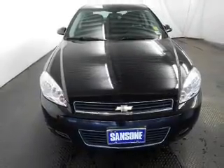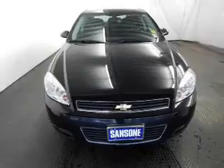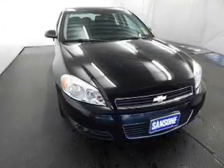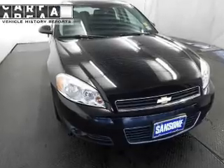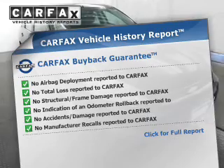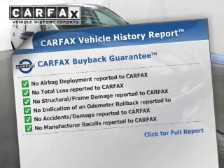The powertrain includes front-wheel drive with a solid six-cylinder engine connected to a smooth-shifting automatic transmission. The anti-lock braking system will help keep you safe on the road. An included Carfax Vehicle History Report allows you to purchase with confidence and the knowledge that your buy was a smart choice.